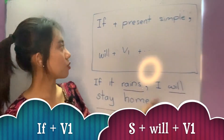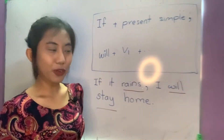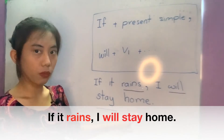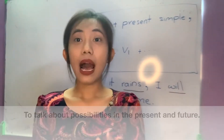Here is how to use it: if plus present simple tense, and will plus verb one. For example, if it rains, I will stay home. We use the first conditional to describe possibilities in the future.